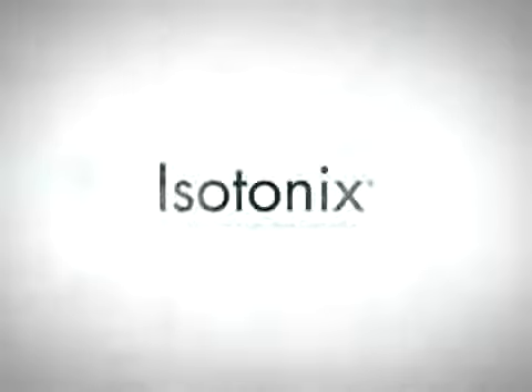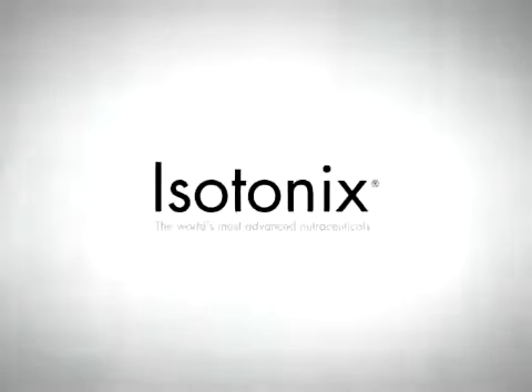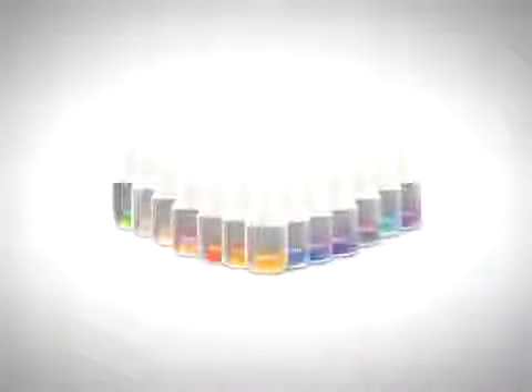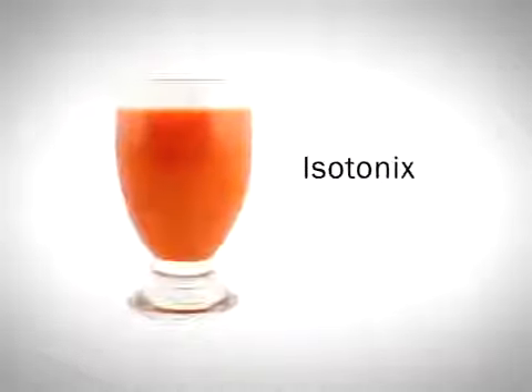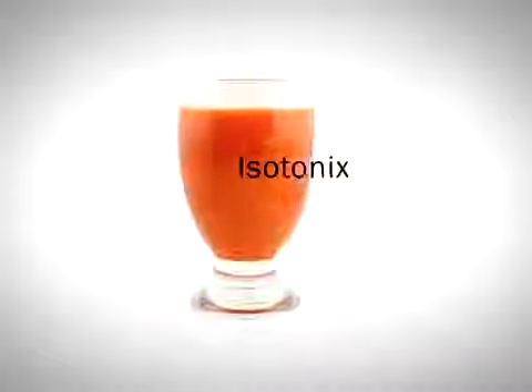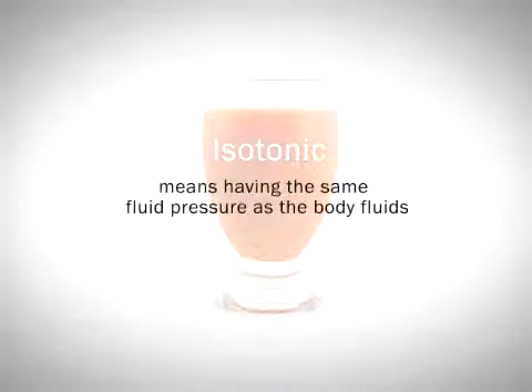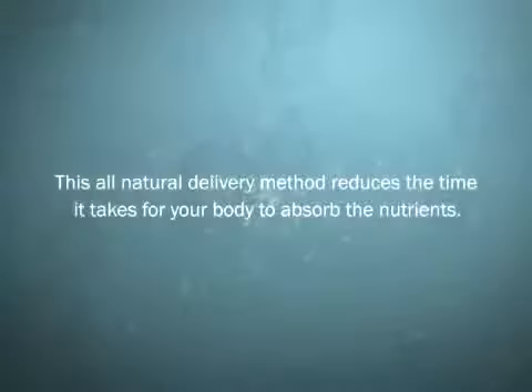Isotonix — the world's most advanced nutraceutical taken orally. The Isotonix line of nutritional supplements offers a quick and easy solution to promote your health. Isotonix refers to the form by which the supplement is delivered into your body. Isotonic means having the same fluid pressure as body fluids, and this all-natural delivery method reduces the time it takes for your body to absorb the nutrients.